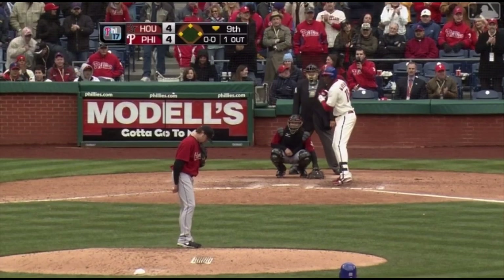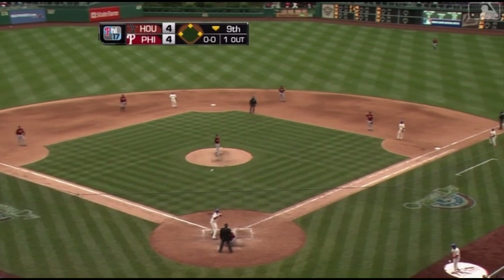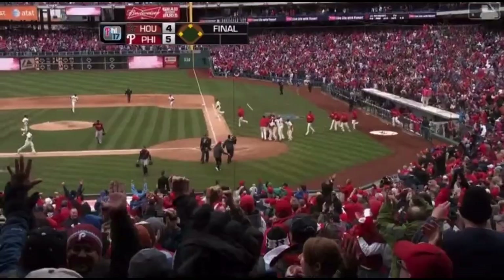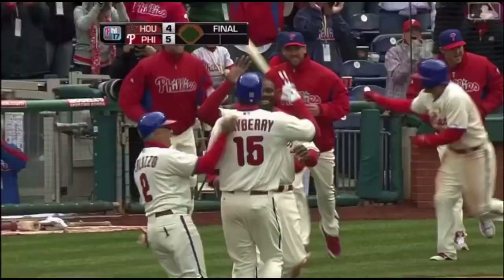It's a four-four game. John Mayberry is the pinch hitter for the Phillies with one out. The infield is in, the outfield is coming in. Center field — turn around — the ball game is over! A base hit by John Mayberry scores Ben Francisco, and three runs cross the plate. The Phillies win it!